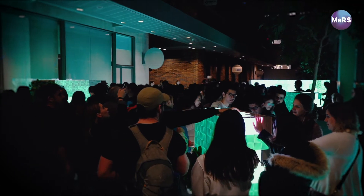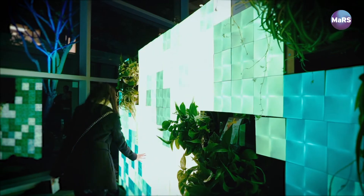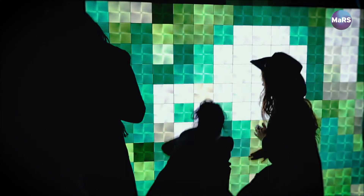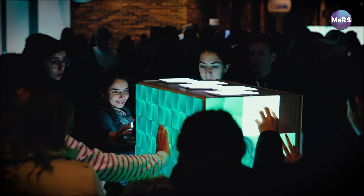When we first launched the light panels we had a lot of comments where it was like, I've never seen anything like this before. There was the vibrancy of the colors, there was the idea that you could piece these together in whatever shape or form you want, and there's the idea that light doesn't need to come from a light bulb. And that's where the future of lighting is headed.